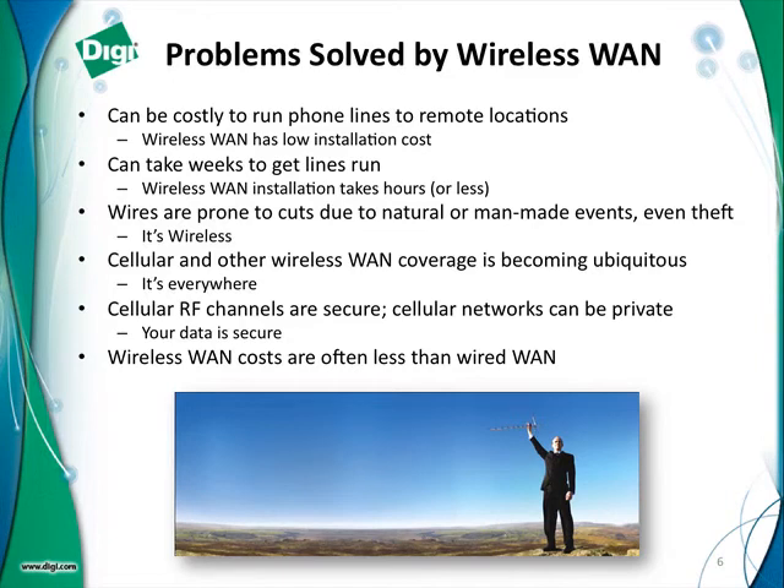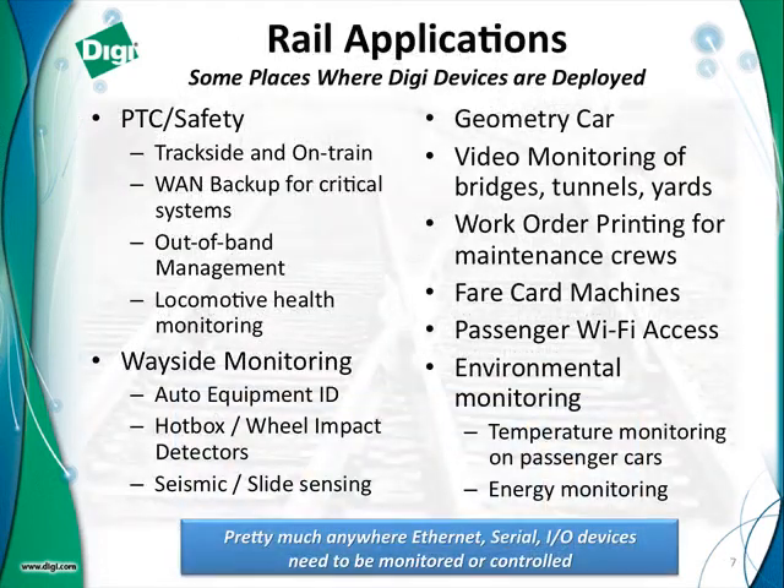You pay for how much data you use. That's another thing that people sometimes don't understand about cell data plans — it's not like your cell phone where you're charged by minutes. It's how much data you move per month that you get charged for, and typically those plans are very inexpensive.